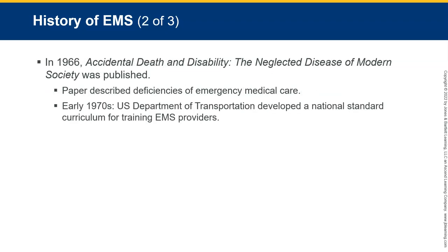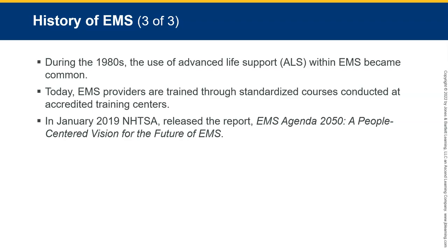Some physicians recognized that civilian pre-hospital medical care lagged behind military emergency care and urged the National Academy of Sciences to investigate. In 1966, 'The Accidental Death and Disability: The Neglected Disease of Modern Society' was published. That paper described the deficiencies in emergency medical care and recommended the development of a national course of instruction for pre-hospital emergency care personnel. In the early 1970s, the DOT — Department of Transportation — developed a national standard curriculum for training EMS providers. It does seem odd that the Department of Transportation is our governing body, but nobody has changed it.